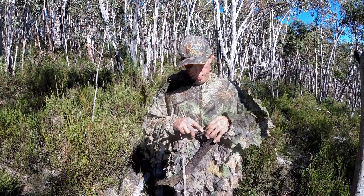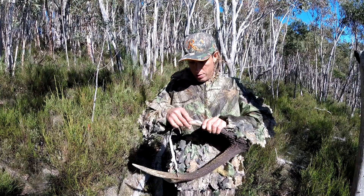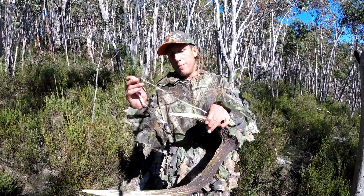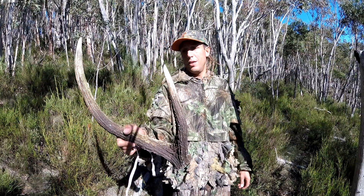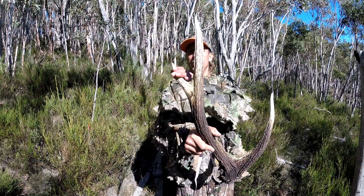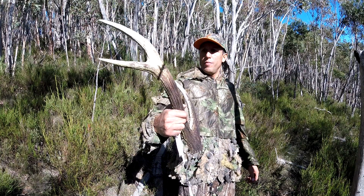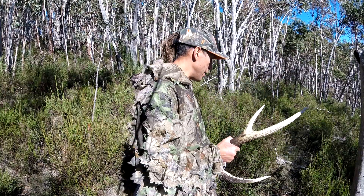How big are those brows on it? 15-inch brows. That's a pretty sick animal. If this one was better he would push towards the 200, but he's not going to get that — but it's sensational. What a find.